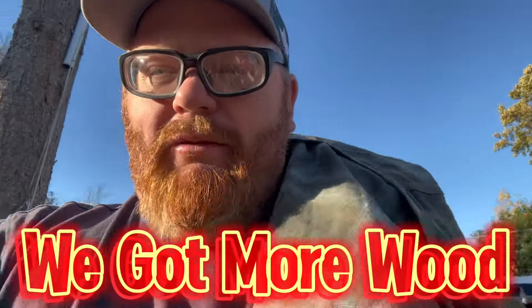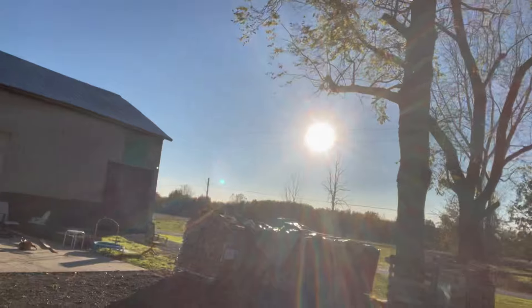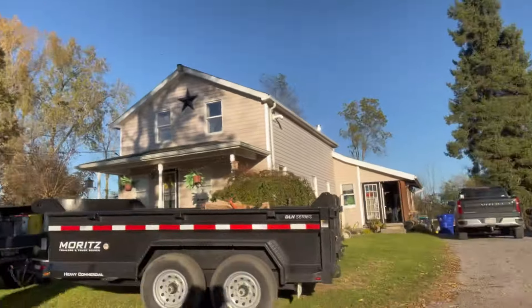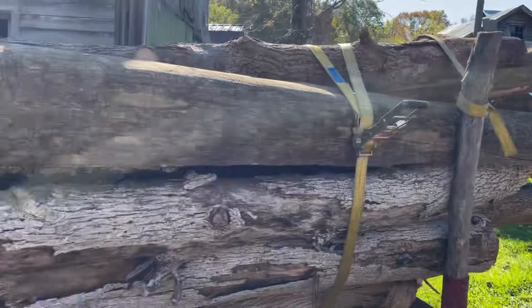Hey guys, it's American Country 716, and today we got more wood to play with. We got it everywhere — we got it here, we got it there, and we're going to get some more. We even got some trailers full. We got the wood, and we're going to get some more on a trailer, so come along with us and see how we do.